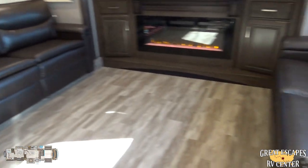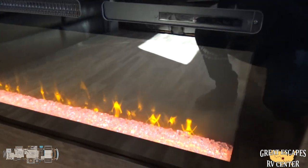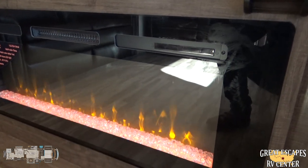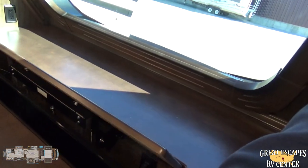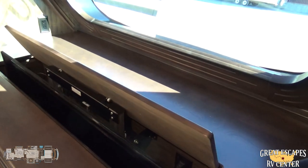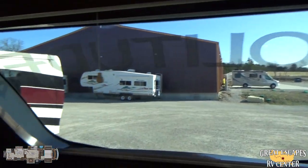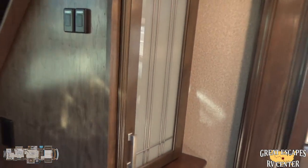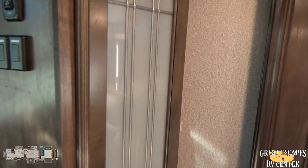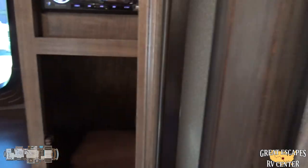Inside, it's beautiful. Up front you've got an in-flame fireplace with an additional selector so you can have an accent light without the flame. You've got an upgraded flat-screen TV that tilts up at the press of a button and can be hidden away when not in use. There's an automotive-grade front windshield with a privacy shade, and all of your LED lights are on dimmer switches. The inlay on the glass looks really, really nice.